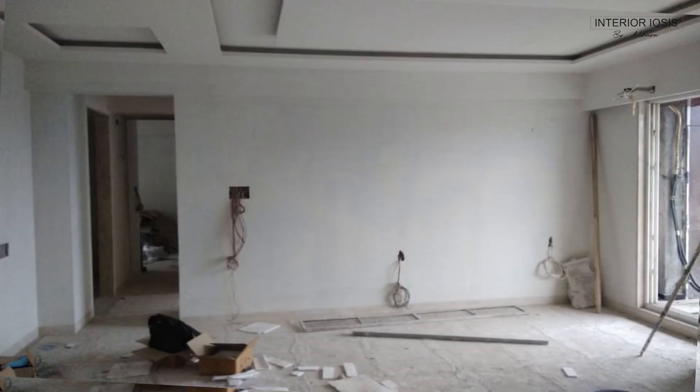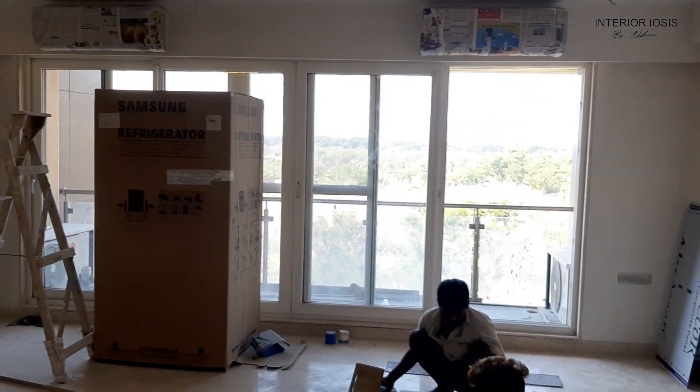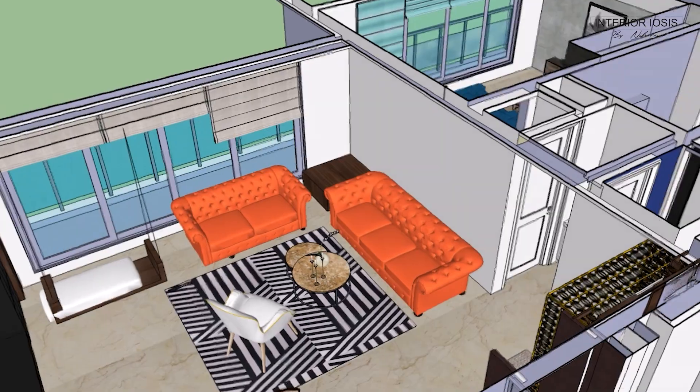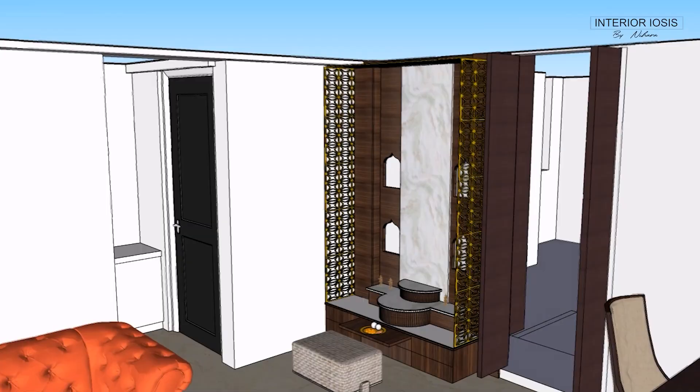This is the TV wall, and on the left side you see the passage that goes to the kitchen and bedrooms — just to give you context. On the right side there is a very big window where you can see a beautiful view outside. Let's see how it has been designed in 3D. You can see the seating — this is a 3+2 sofa arrangement, and a temple is planned next to the door.